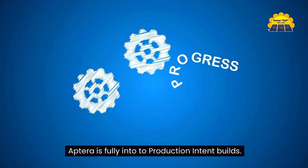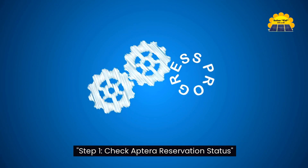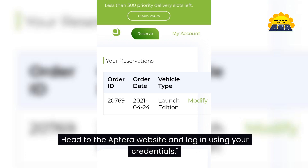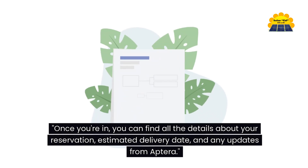Aptera is fully into production intent builds. Step one: check Aptera reservation status. First things first, let's check the reservation status. Head to the Aptera website and log in using your credentials. Once you're in, you can find all the details about your reservation, estimated delivery date, and any updates from Aptera.